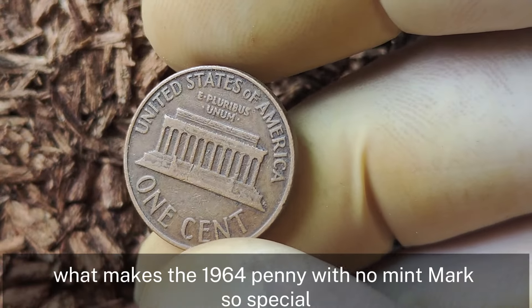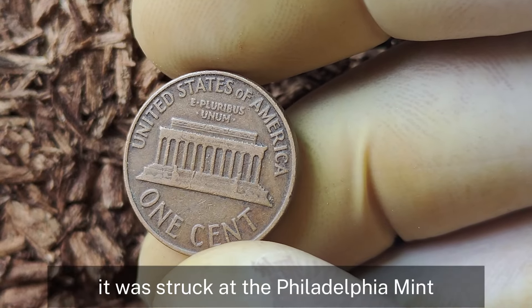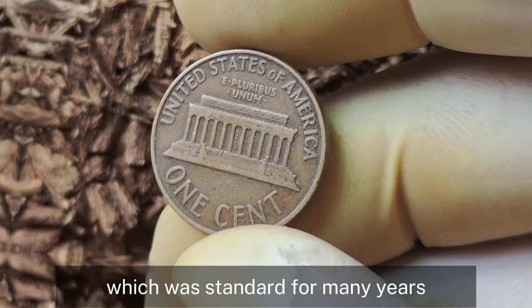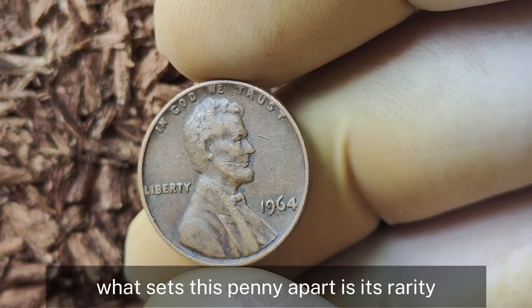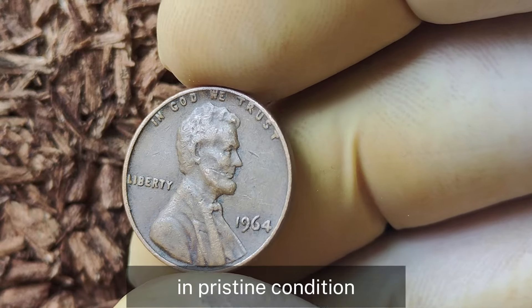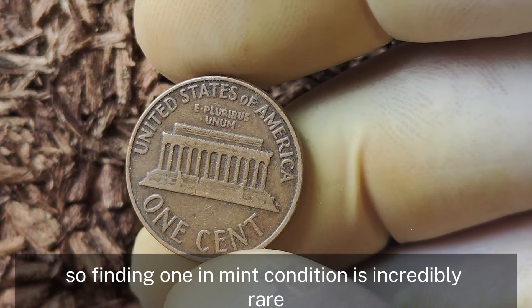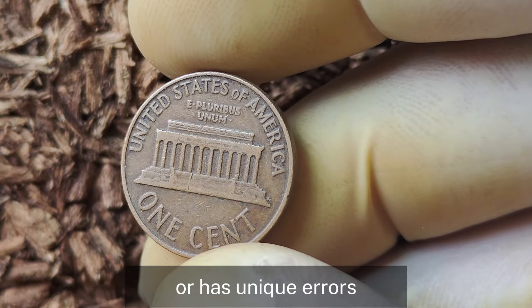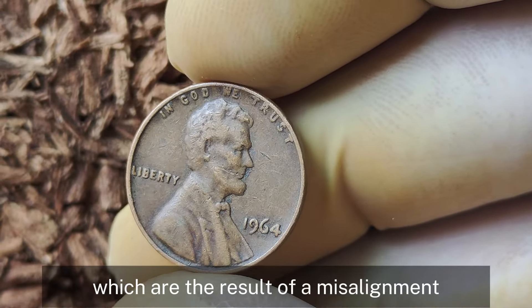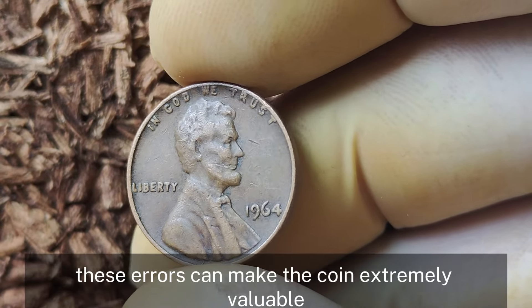What makes the 1964 penny with no mint mark so special? No mint mark means it was struck at the Philadelphia Mint, which was standard for many years. However, not all pennies are created equal. What sets this penny apart is its rarity in pristine condition — most of these coins were heavily circulated, so finding one in mint condition is incredibly rare. The value skyrockets when you have a 1964 Lincoln penny that's uncirculated or has unique errors like a doubled-die obverse, which results from a misalignment during the minting process.